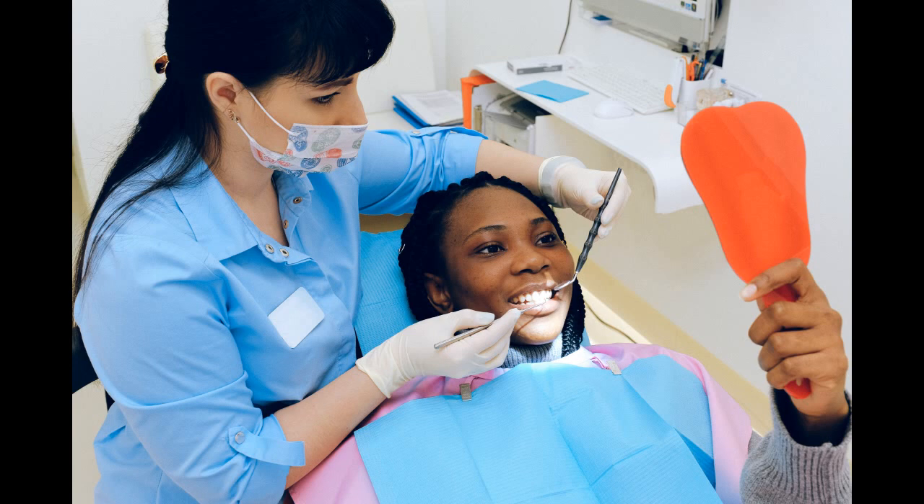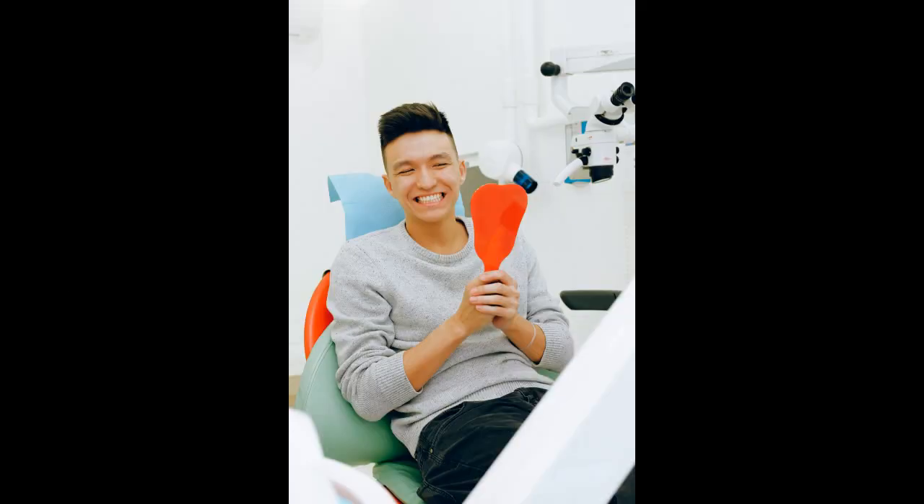Mouthwash can also help tooth sensitivity, providing it contains fluoride. You can also ask your dentist which mouthwash he recommends, as there are several to choose from. Scope is a great brand to use, as it offers you plenty of fluoride without any alcohol. Unlike Listerine, Scope won't burn your mouth when you use it.